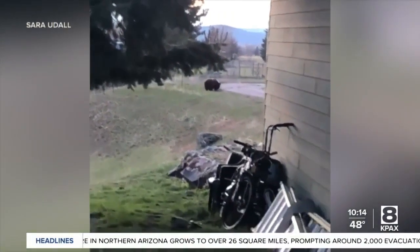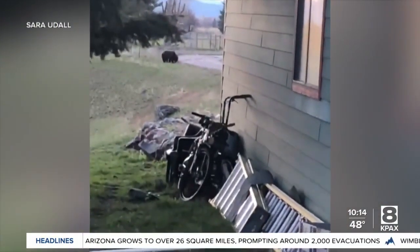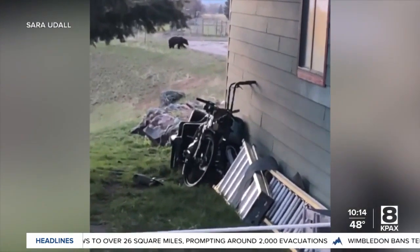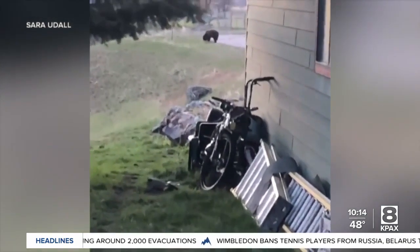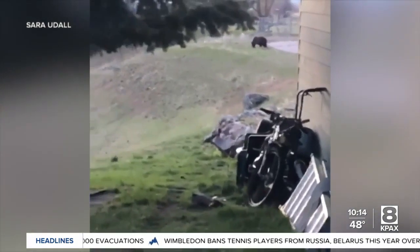The alarm clock has sounded for our area bears, as happens this time of year. It was last night around 8 o'clock — my friends in St. Ignatius, the Udall family, had some visitors: three grizzly bears.